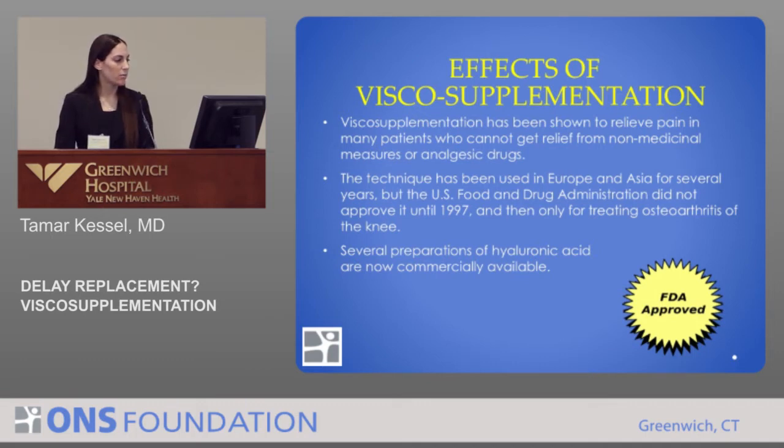What are the effects of visco-supplementation? It has been shown to relieve pain in many patients who don't get relief from non-medicinal measures or analgesic drugs — so people that didn't respond to non-steroidals or physical therapy. It's been used in Europe and Asia for many years, but the FDA didn't approve it until 1997 for use in the United States, and at that time it was really only approved to treat osteoarthritis of the knee.